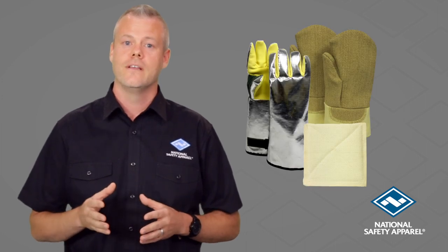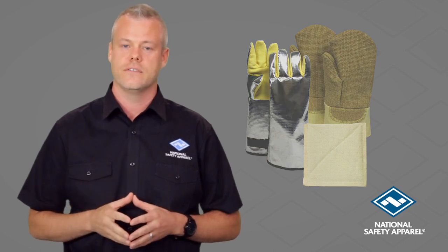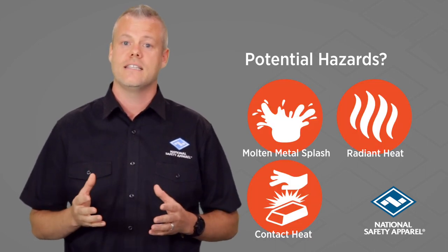To conclude, there are three questions that should be asked before purchasing high heat protective gloves. First, what are your potential hazards? This could be molten metal splash, radiant heat, contact heat, and more.